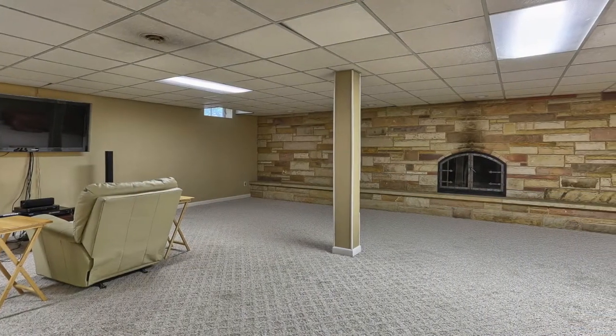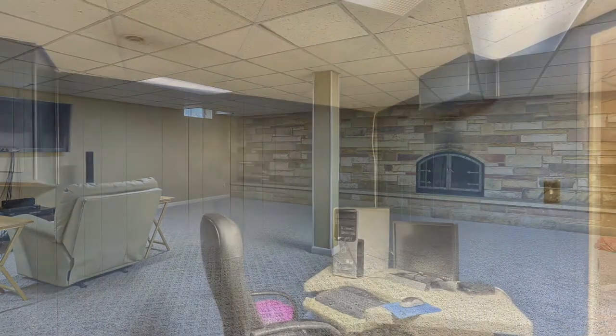This spacious finished lower level is a great gathering place. It's not only large, but it has wall-to-wall carpeting, a stone facade wall with a wood fireplace — great for a home theater, game room, and features a bar as well.